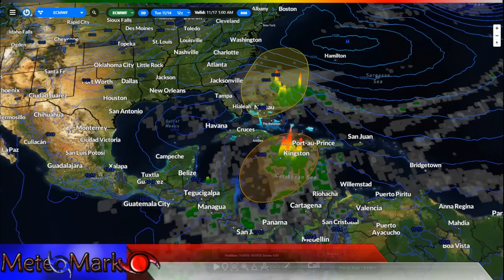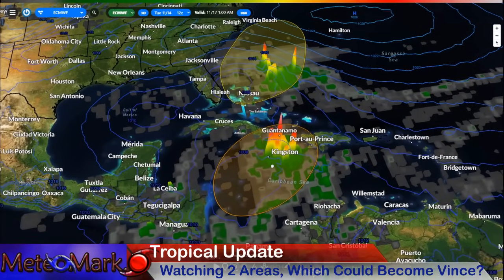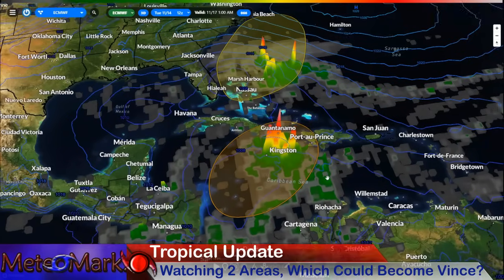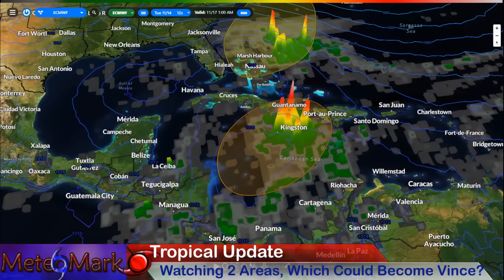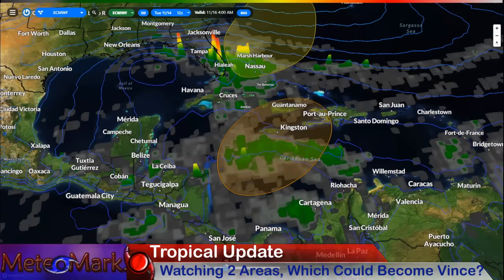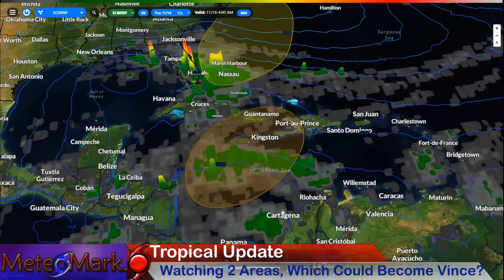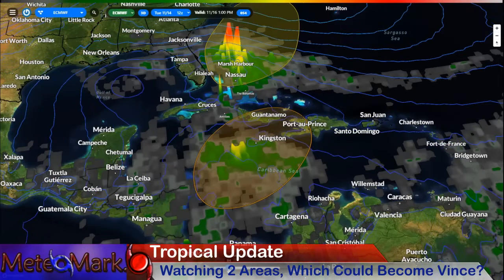We're going to start off here with the European model. If you're into wintry weather, I have my winter 2023-24 outlook linked in the description down below and also at the end of this video. We have our big area here across the Caribbean, and as we continue in time, this is going to look to get better organized, probably becoming a depression or potentially a tropical storm by the time it reaches Jamaica.